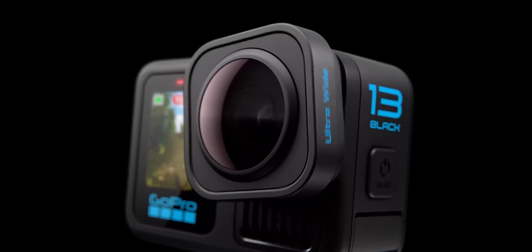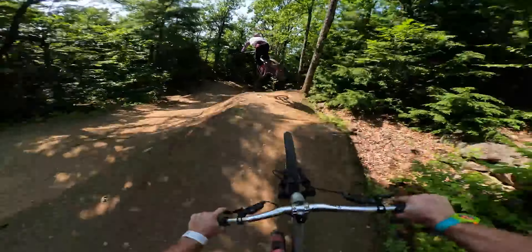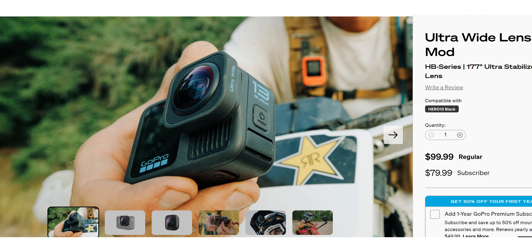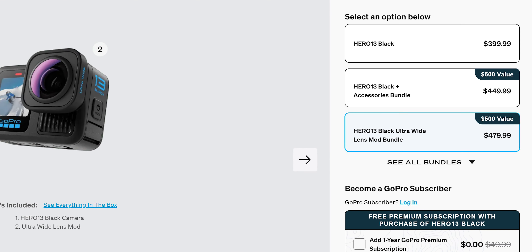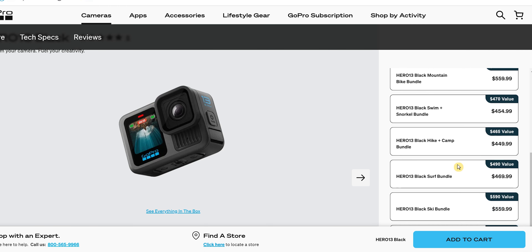They're also promoting an ultra-wide lens that expands the field of view to 177 degrees. The previous camera already did wide shots, but with fisheye distortion that not everyone likes. With this new lens, that distortion is supposedly eliminated, though I've seen some distortion in demo videos. It costs $99.99. You can get a bundle with the camera, but if you want all the lenses, you have to buy them separately — I don't understand why they didn't offer a bundle with all lenses included.